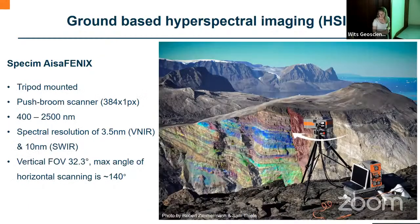The sensor we use to acquire the hyperspectral data is the SpecKim Asia Phoenix — a tripod-mounted push-broom scanner, which means that as the sensor rotates it acquires one line of pixels at a time. We acquire data from 400 to 2500 nanometers, covering the VNIR to SWIR, with a spectral resolution of 3.5 nanometers in the VNIR and 10 nanometers in the shortwave infrared. The vertical field of view of the sensor is about 30 degrees while the maximum scan angle is about 140 degrees.